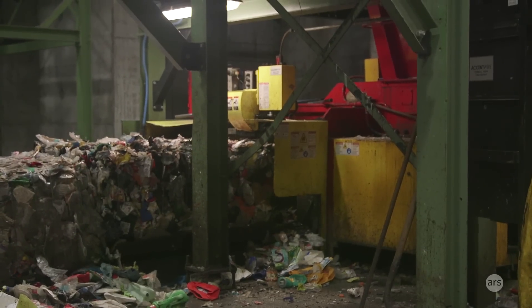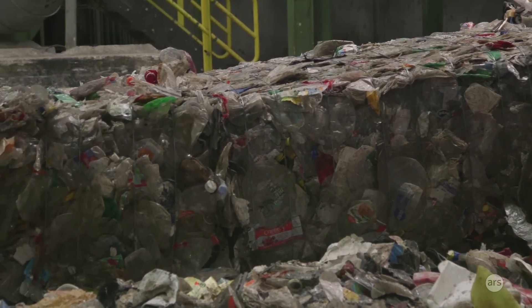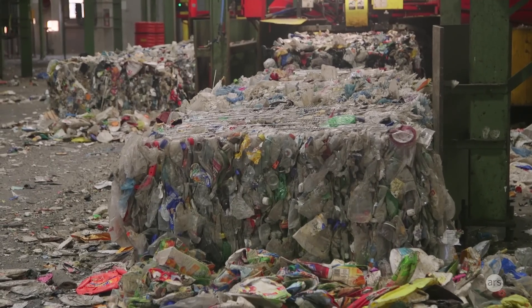Everything we see in the original pile — about 13% — will go all the way through the system and won't actively be sorted out. We'll separate it, bale it up, and then send it to either a landfill or an incinerator.